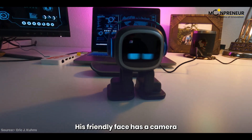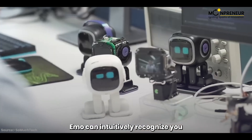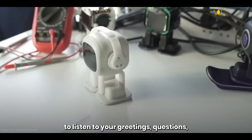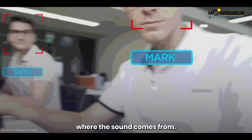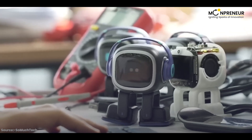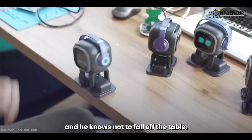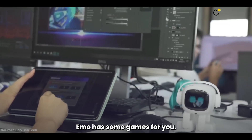IMO's friendly face has a camera and is also a window to the world. IMO can intuitively recognize you during interactions and has a four-microphone array to listen to your greetings, questions, and all the sounds around it — and he can recognize where the sound comes from. IMO moves gracefully around on the desktop; his sensors help him avoid obstacles and he knows not to fall off the table. IMO also has some games for you.